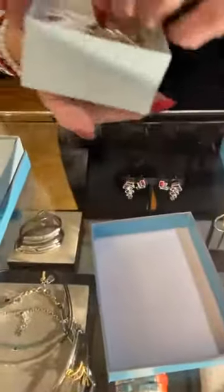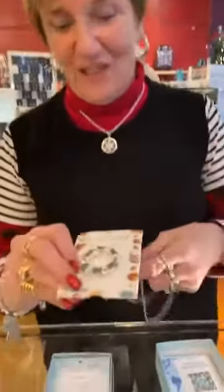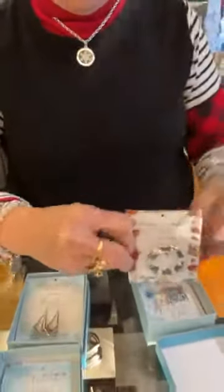This necklace is made out of limpet shells. Limpet shells are one of my favorite shells — they look like a little volcano. They have a hole in the top; well, that's the keyhole limpet, that's the one we usually find in Florida. It's a really neat shell. This is made with sterling and limpets, and this is $305. It's long, but it's a cool piece. Very different.